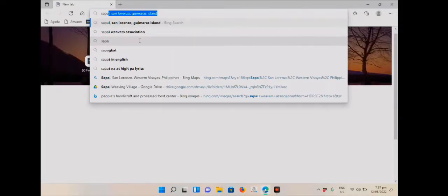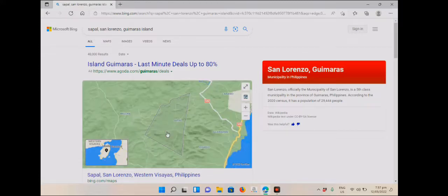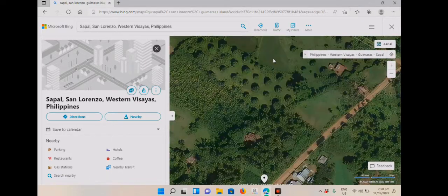Gimres has attracted visitors not only for its sweet mangoes, but also for its agri-tourism attractions. The island's rural charm has piqued the interest of socially aware visitors who want to see how traditional livelihood practices have flourished and to learn about Saipel Weaver's weaving technique in San Lorenzo, Gimres.